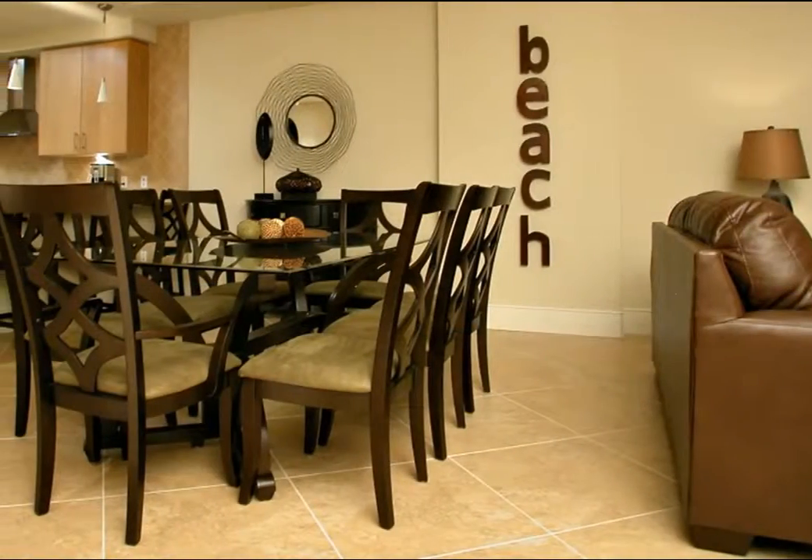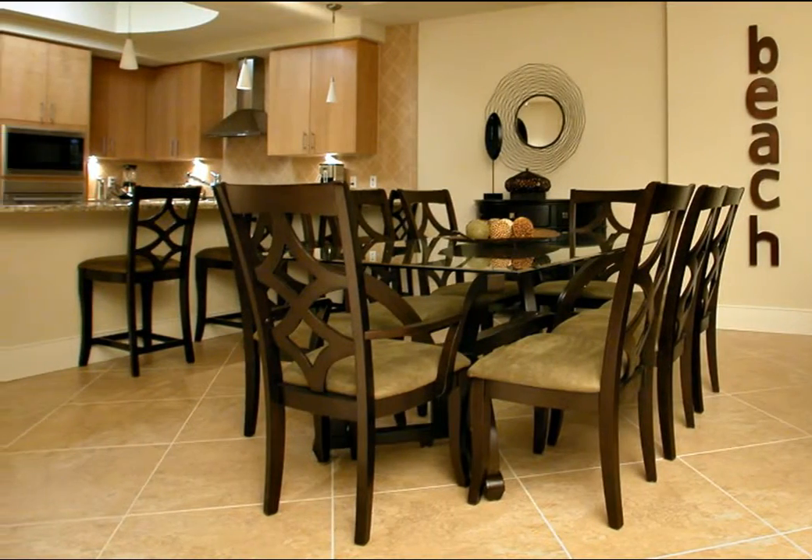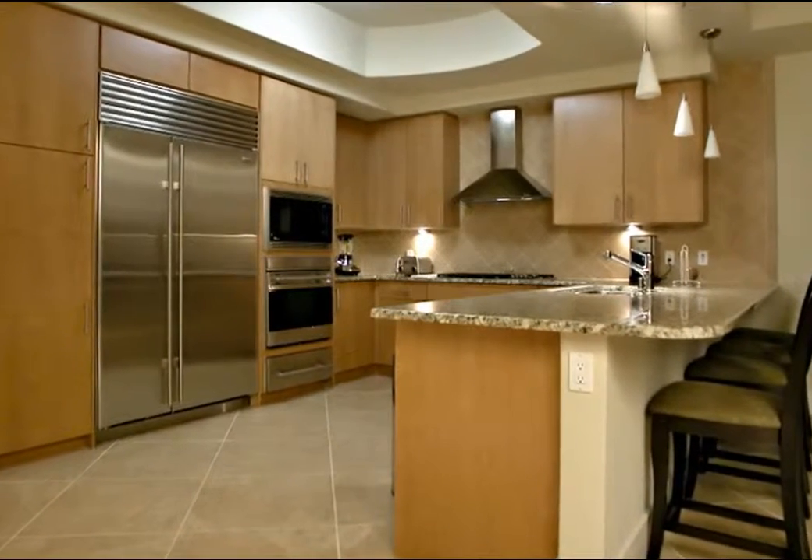The dark wood dining room table has a glass top, seats eight comfortably, and is accented by imaginative wall decor. The granite kitchen counter offers additional seating for four in this attractively designed kitchen.